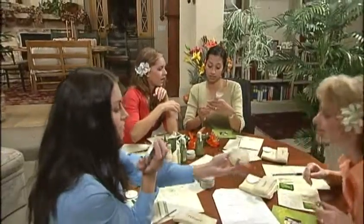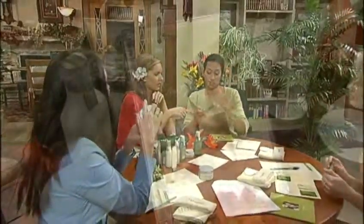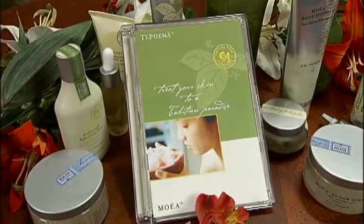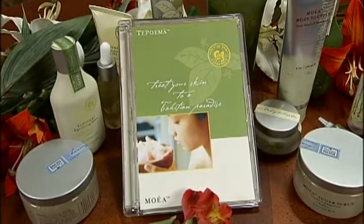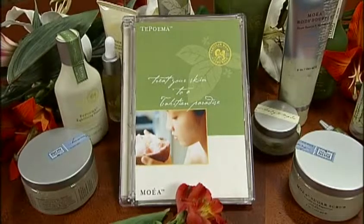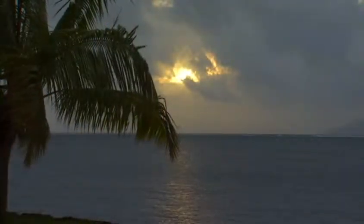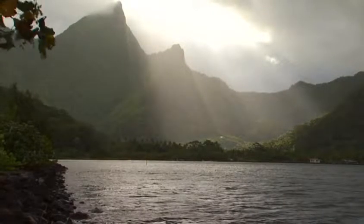You're all set to host your own Te Poema and Moea home party. Remember to watch the Building Your Business with Success Path segment on this DVD for information on how hosting a Te Poema and Moea party aids in building your business. It's time to share the skin care revolution from the most secluded paradise on earth. Thank you.